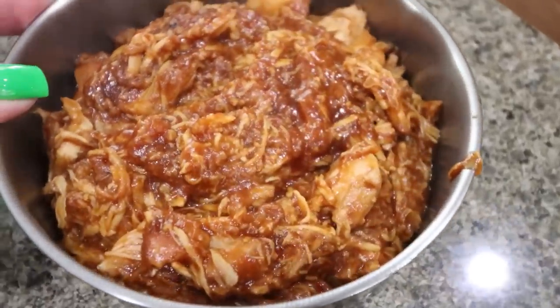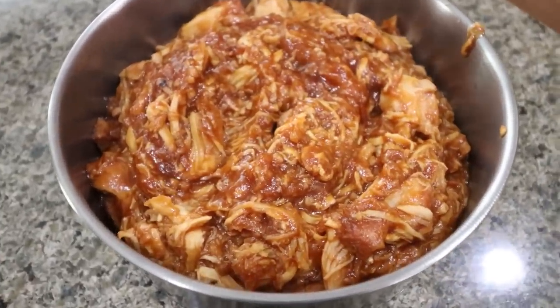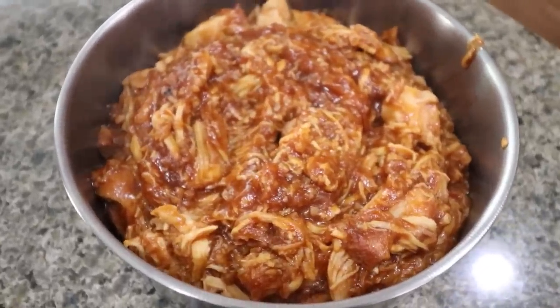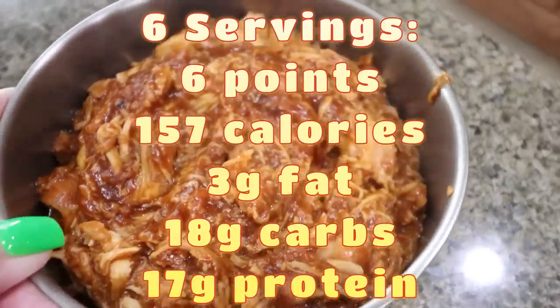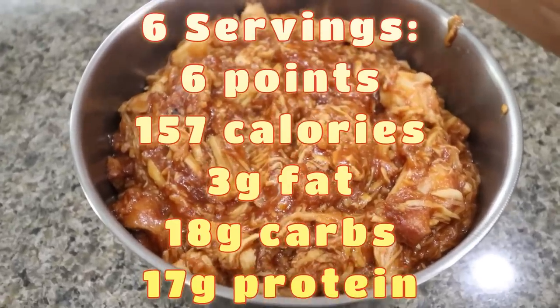Here is our slow cooker honey garlic chicken — oh my goodness, it smells amazing. You could throw this in a low carb wrap and make a honey barbecue wrap, toss it on a salad, top rice or quinoa, or have it with a side of potatoes. Endless possibilities with this. Super low calories, super low points, and packed with protein.